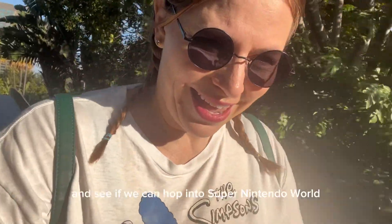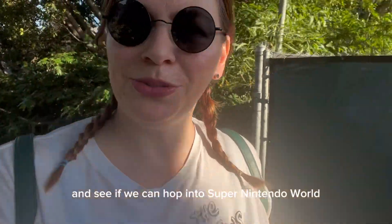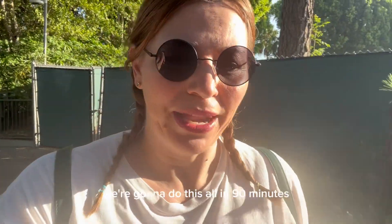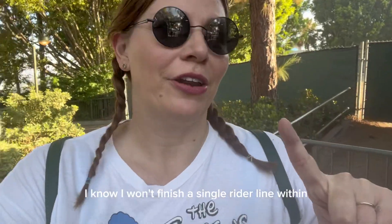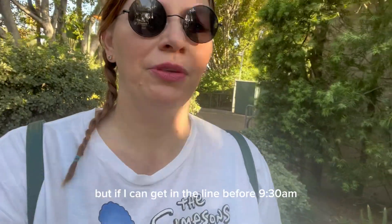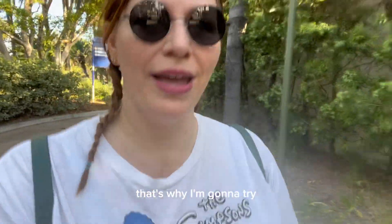Hey, it's Liana. We're back at Universal Studios Hollywood. We're going to rope drop Jurassic World, Mummy, and see if we can hop into Super Nintendo World, get on a single rider line. We're going to do this all in 90 minutes. I know I won't finish a single rider line within that time frame, but if I can get in the line before 9:30 a.m. as the park opens at 8 a.m., that's what I'm going to try. Come with me!